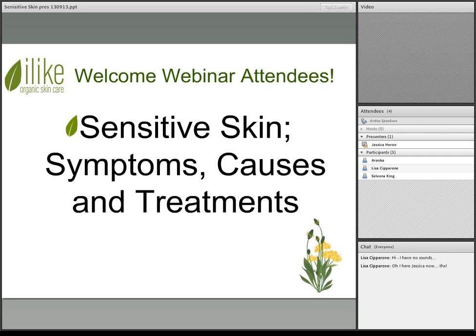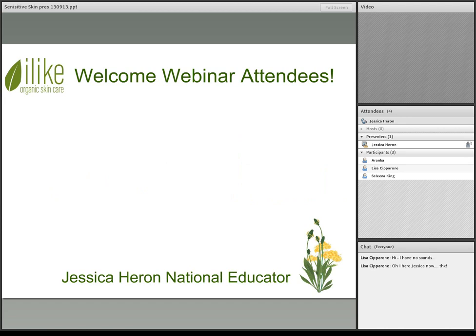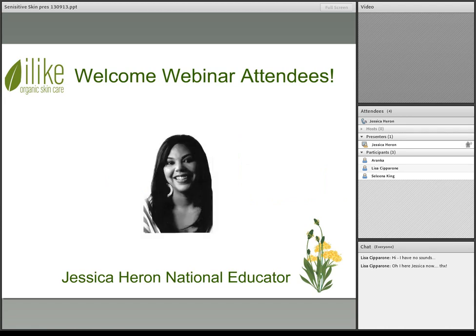Welcome, everybody, to ILICO Organic Skin Care's webinar: Sensitive Skin, Symptoms, Causes and Treatments. My name is Jessica Herron, National Educator with ILICO Organic Skin Care and Puree Spa Organics. Welcome, everyone. Thank you so much for joining me today.